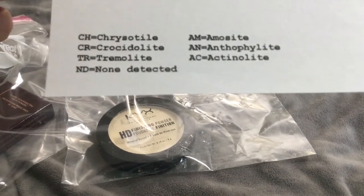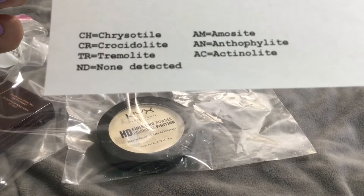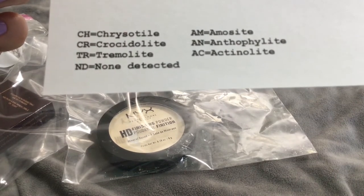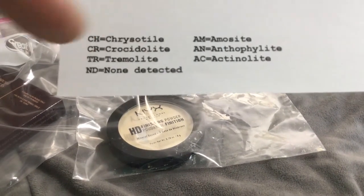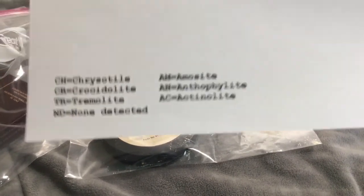So they test for all different kinds of asbestos — tremolite, actinolite, and others. They test for all these different kinds and they go about it a certain way, which is on the other printout.